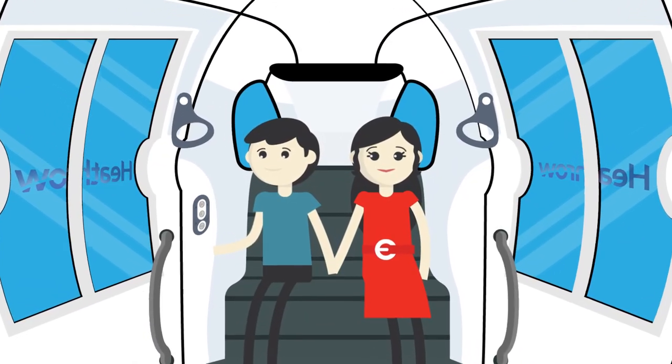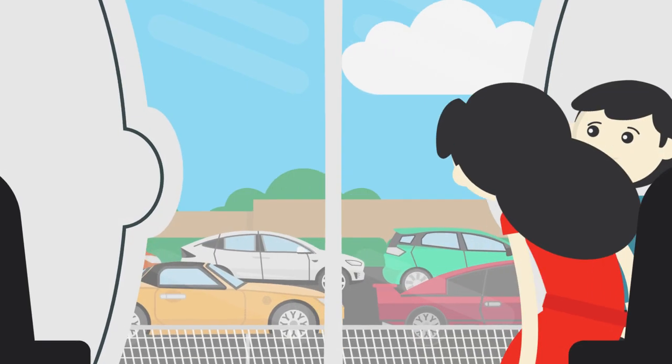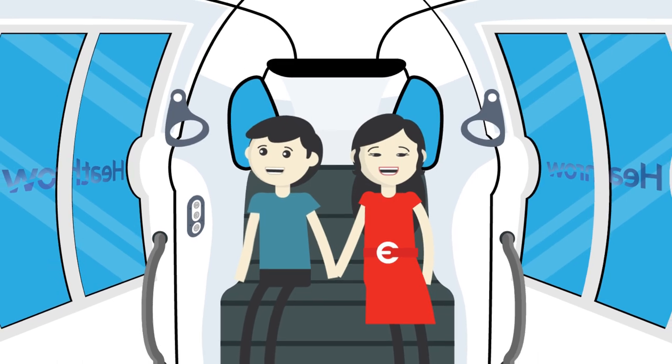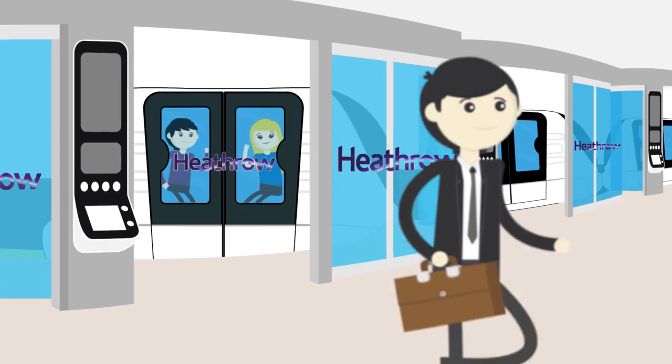Just step inside the Heathrow Pod, push the start button and you're off. No more waiting around for a driver and a jam-packed shuttle bus. The Heathrow Pods are smart, convenient and the perfect hustle-free start to your holiday.